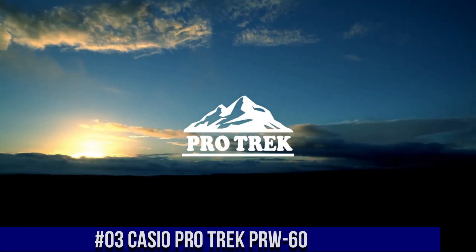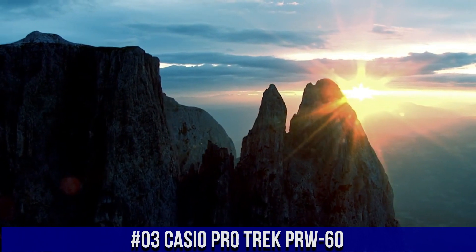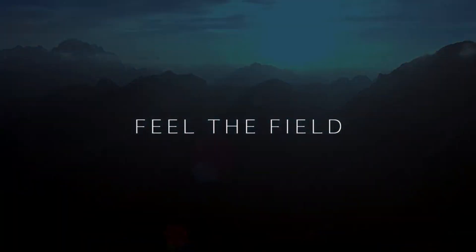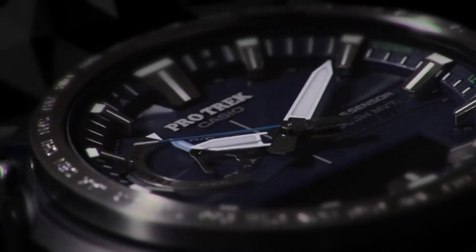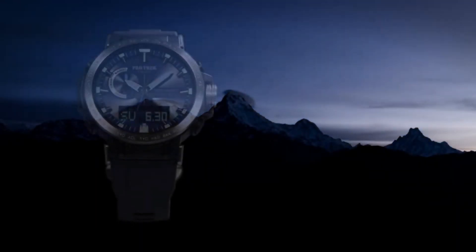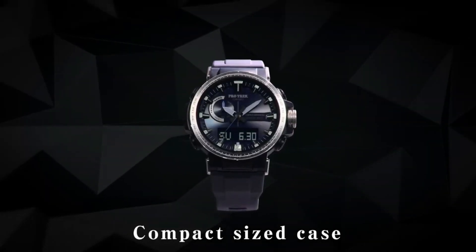Number 3: Casio ProTrek PRW60. Great modern design — the watch is top quality, worth the price. It has so much functionality and the strap is very comfortable. The colors are suitable for office wear. Amazing legibility — not flashy, but still cool and very good looking. Illumination is good too. Watch movement: Japanese quartz. Display type: digital. Case diameter: 47.2mm. Case thickness: 13.3mm. Very nice, comfortable, lightweight watch. Looks handsome and can flex into different situations. Digital display is very clear and easy to read from many angles.